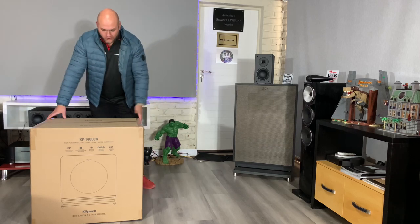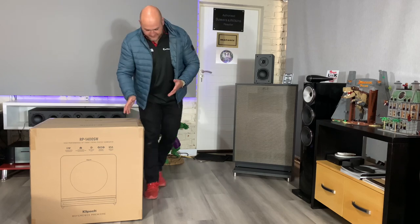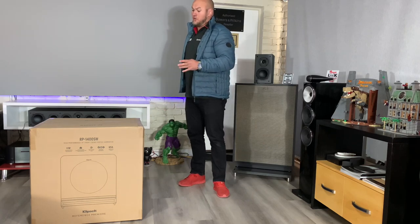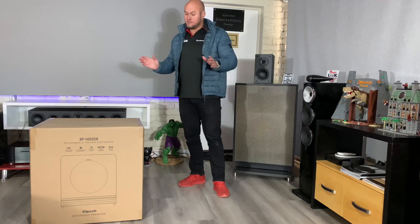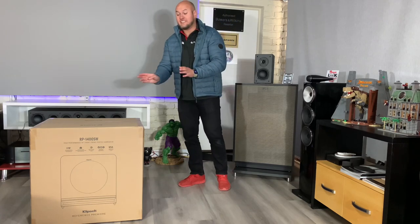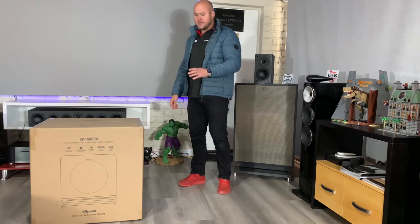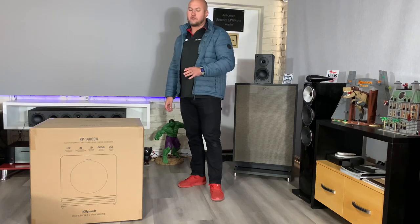Welcome back. After long last, we have the new Reference Premiere line of subwoofers. I think these are going to be the hottest subs for this year and going forward into next, until someone else comes up with something — and that's being said without even testing it, going purely off other reviews I've seen and just going through the specs. This is the new Reference Premiere subwoofer range from Klipsch.